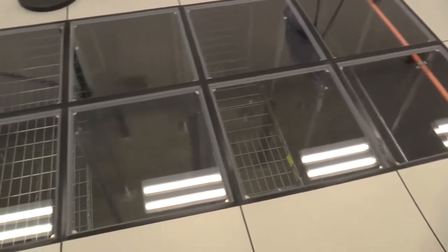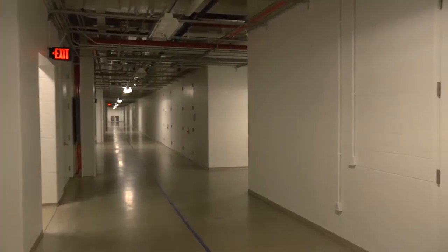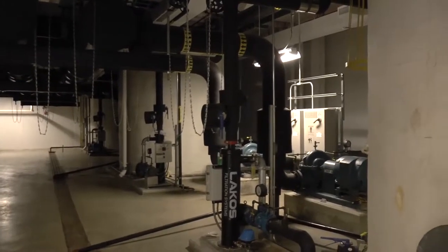It's electrical transformers that bring in the electrical power. It's pumps and heat exchangers and pipes that bring in the chilled water so that we can cool the computer down. All of that is really essential. We've got a 20,000 square foot machine room.